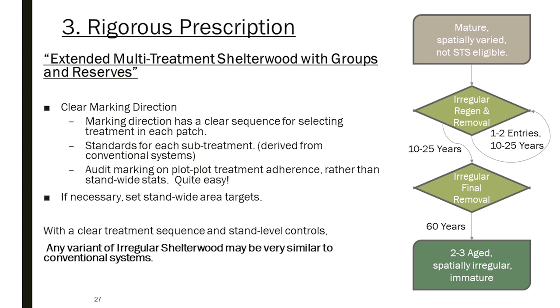You need super clear marking direction or operator thinning direction depending on your circumstances. The marking direction has a clear sequence for selecting the treatment in each patch — whether it's the Lucie and Meek flowchart or something else. When you arrive at each treatment, the tree marker or operator successfully selects the correct treatment to apply. You then have standards for what a commercial thinning looks like, what a final removal looks like, what ecological legacies are — and that makes it quite simple to audit the marking. The biggest criticism in Ontario has been 'how do you audit this?' — if you follow a pathway like this, there are no issues.